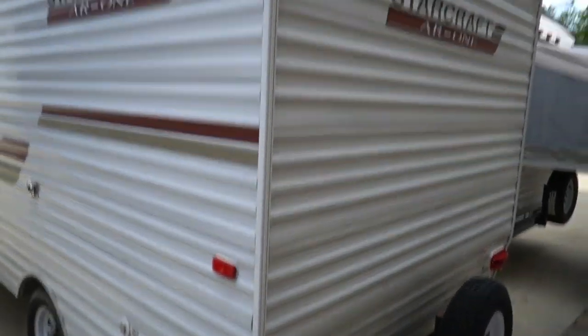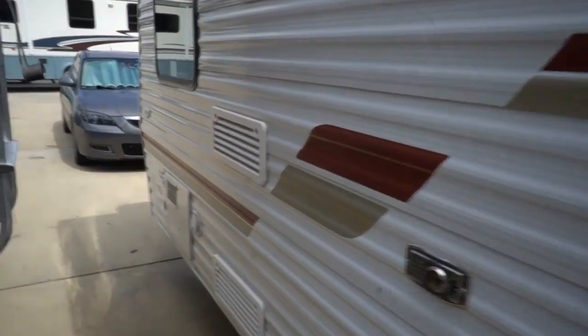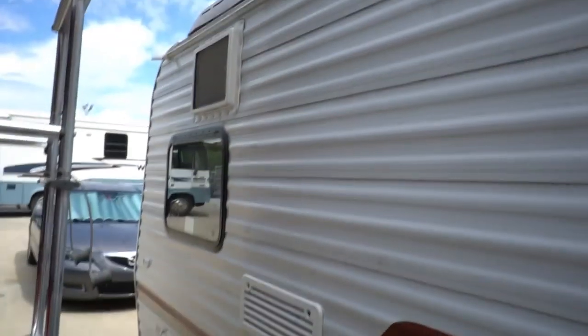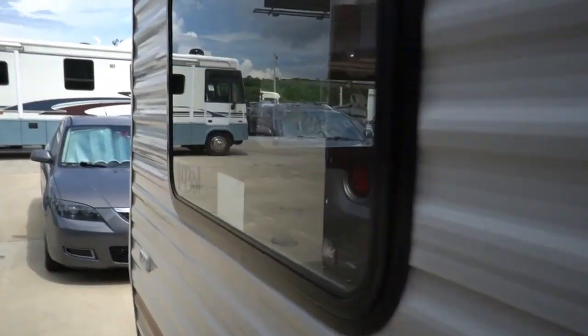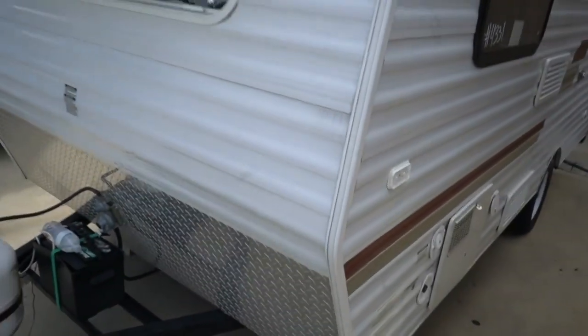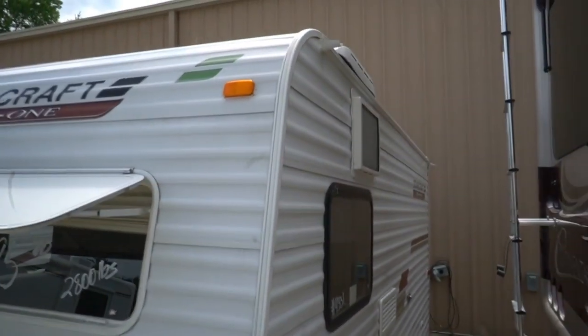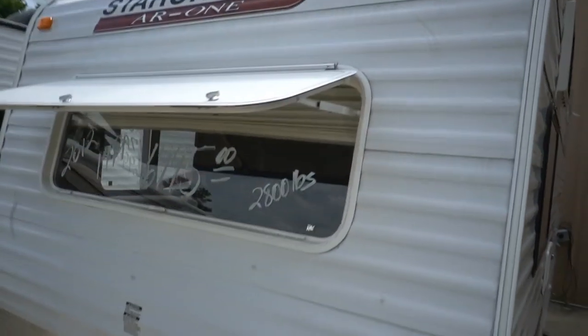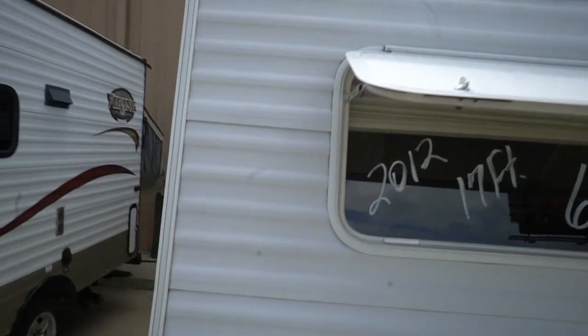It's 2,800 pounds — you can tow it very easily. Got a six-gallon water heater, got a furnace, got everything a big camper's got, just in a small package. 30-amp service. Got the propane bottle and battery on the front, got the diamond plating to protect the paint. Got a little crank-up pop-up window right there. Got AC, fridge. Sleeps three people. Let's look inside.